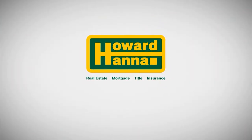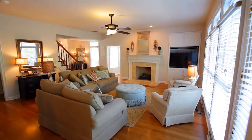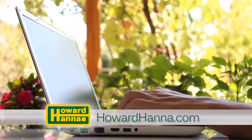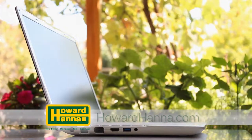The Howard Hanna Sunday Showcase of Homes contains only a portion of the many properties we represent for sale in Harrisburg and the surrounding areas. Visit our website at howardhanna.com to see thousands of additional area homes. Shop for a home online at your convenience 24 hours a day, seven days a week, or call any of the fine agents featured on the show.